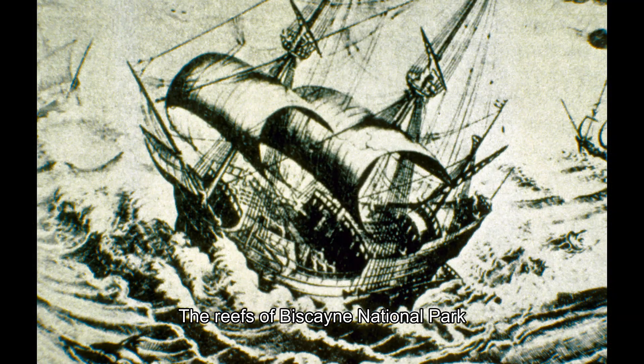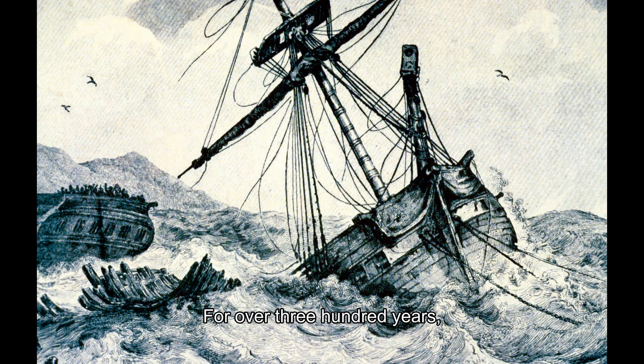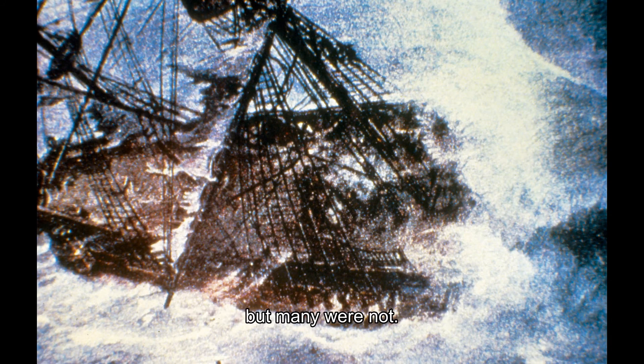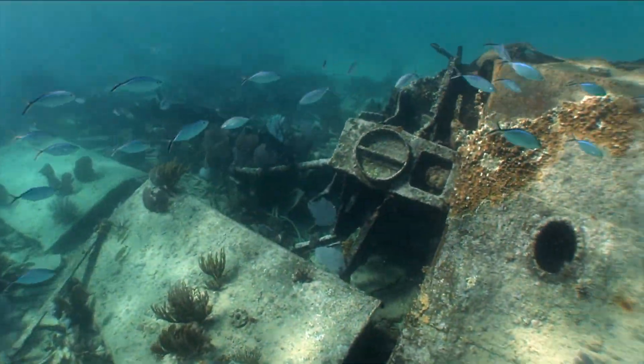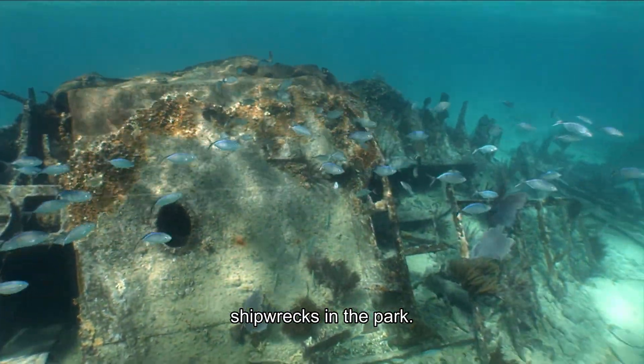The reefs of Biscayne National Park also contain many stories of mariners who tried to navigate the perilous waters. For over 300 years, seafarers have utilized the waters of Biscayne for international routes of commerce and trade. Some were able to navigate safely, but many were not. There are over 50 documented shipwrecks in the park.